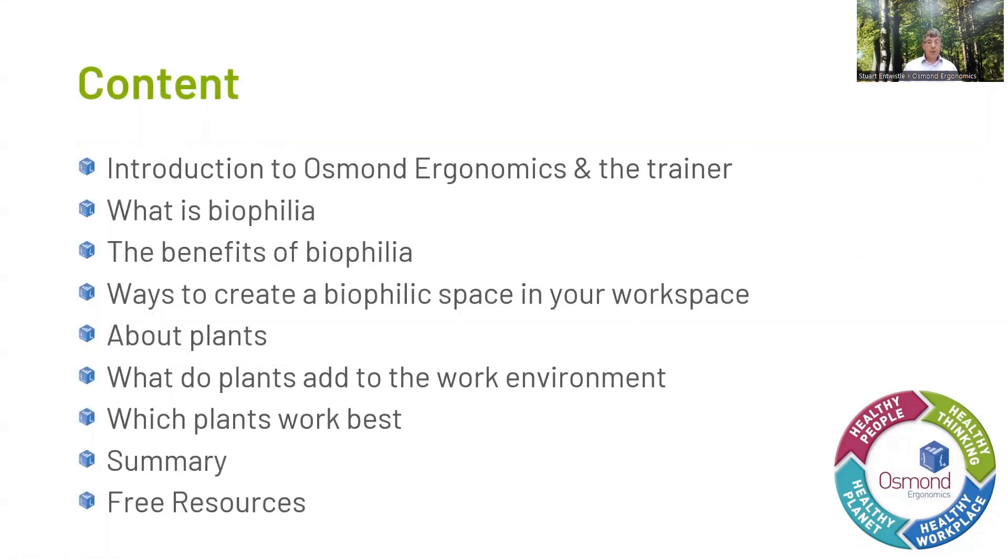So we'll go through today: a quick introduction to myself and Osmond Ergonomics for those of you who aren't aware of us. We'll look at what biophilia is, the benefits it brings to the workplace and to our health and well-being, and how we can look at creating biophilic spaces within the workplace. We'll also look at plants — what they add to the work environment and suggestions on what plants would be ideal, and we'll summarize at the end.